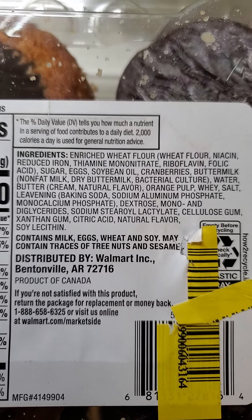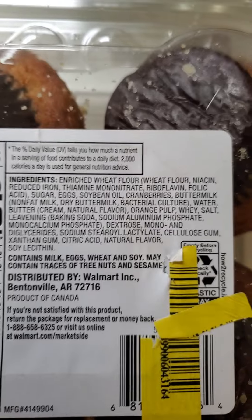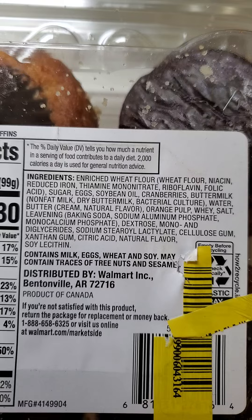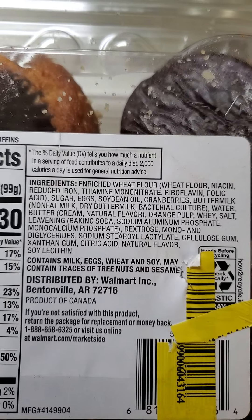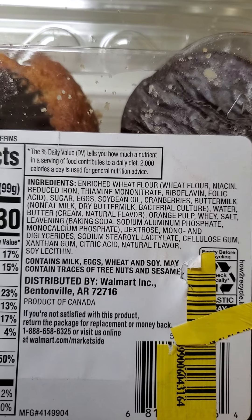It's vitamin and mineral enriched. The number two ingredient is sugar — lovely. Then soybean oil, buttermilk, butter, and whey. As if it wasn't enough already.